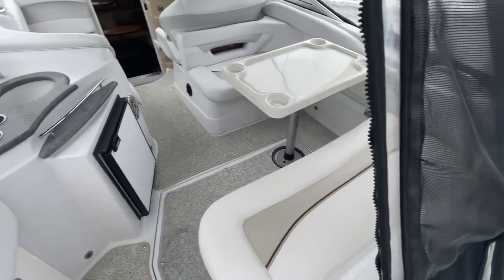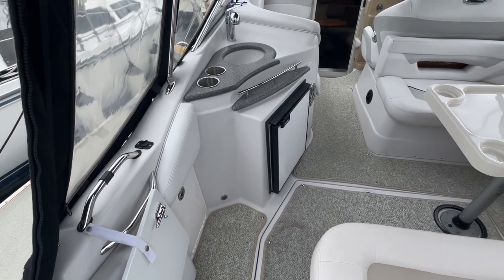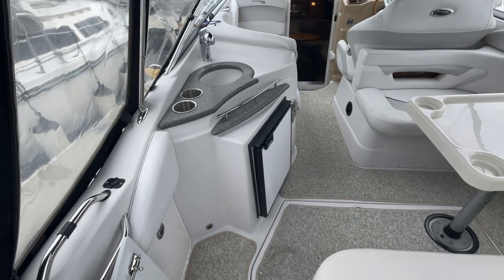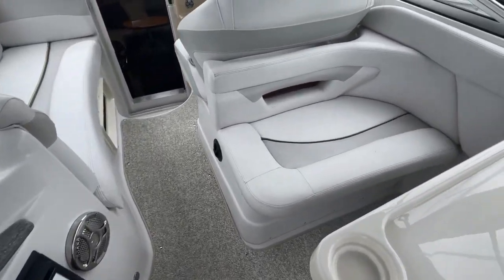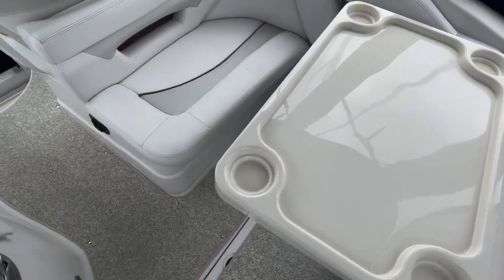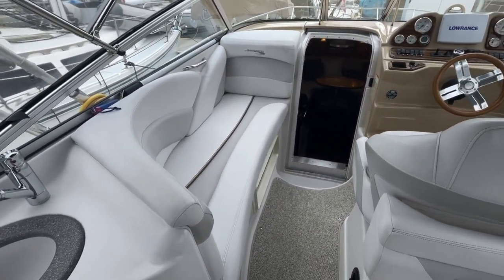Just walking in — notice the new carpet. Got a fridge at the wet bar here in the cockpit area, a nice large tap system, and there's another fridge inside as well. Notice the good seating and how well it has been maintained. You can fit easily eight people in the cockpit, with a nice sun lounger as well.